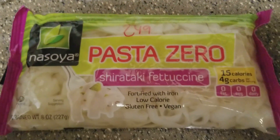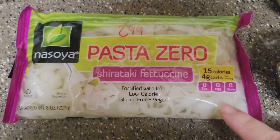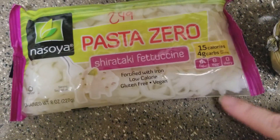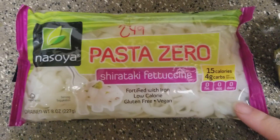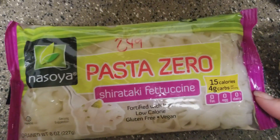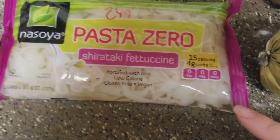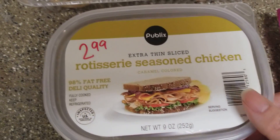We also found something really cool — definitely not on the list — the fettuccine style shirataki pasta, zero carbs. I do have a grocery haul where I showed how to make these; I'll link that in the description box below. We're really excited to try this different shape of noodle.